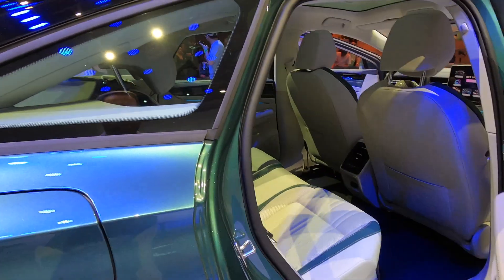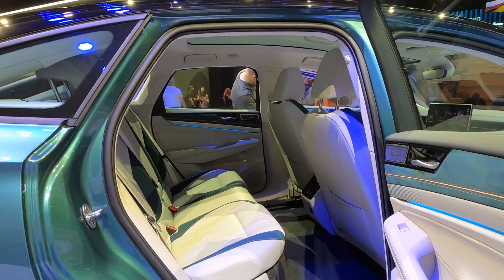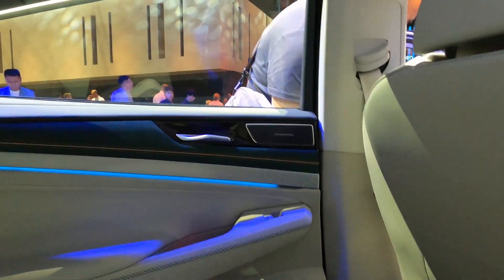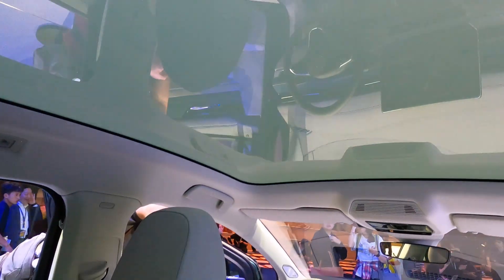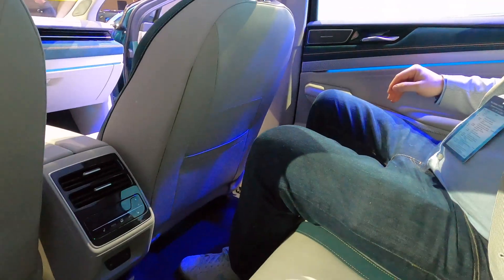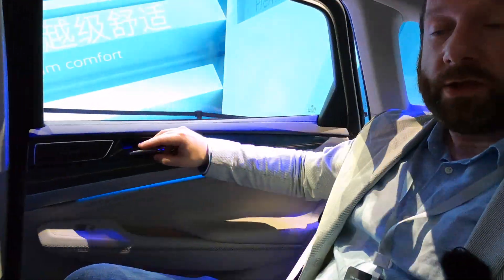The rear seats have quite a bit of room in here. Getting in is relatively easy, so there's a good amount of space. You've got a panoramic glass roof, plenty of headroom, and a good bit of knee room as well — so no complaints there.